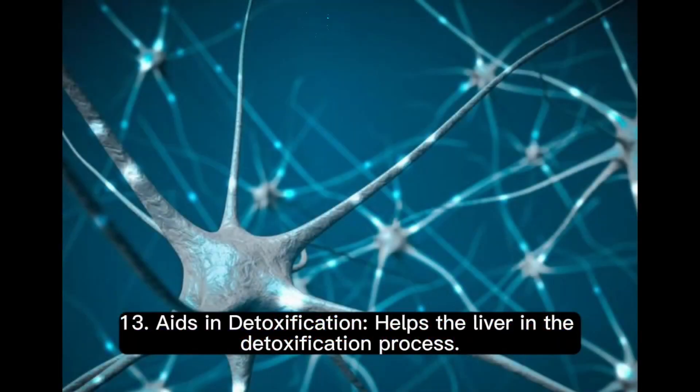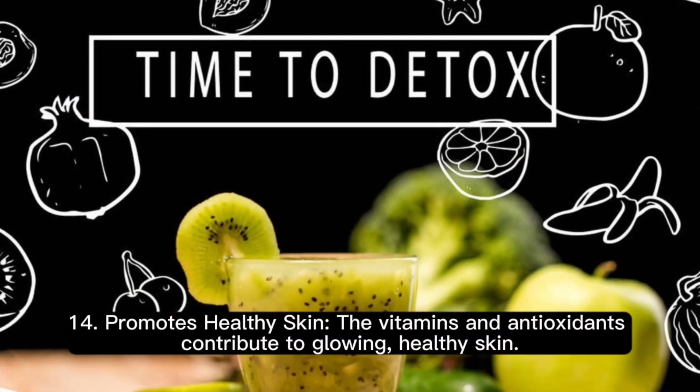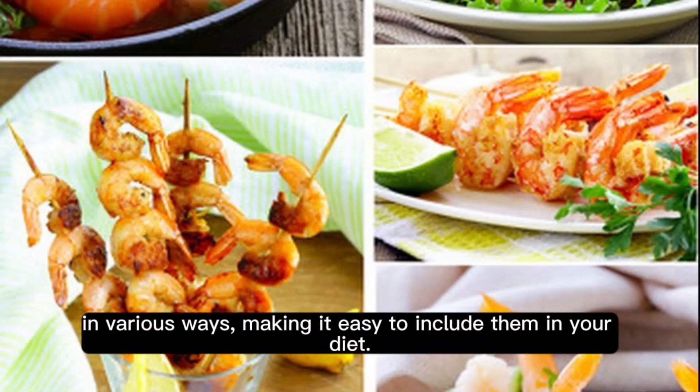13. Aids in detoxification. Helps the liver in the detoxification process. 14. Promotes healthy skin. The vitamins and antioxidants contribute to glowing, healthy skin. 15. Easy to incorporate. They are versatile and can be cooked in various ways, making it easy to include them in your diet.